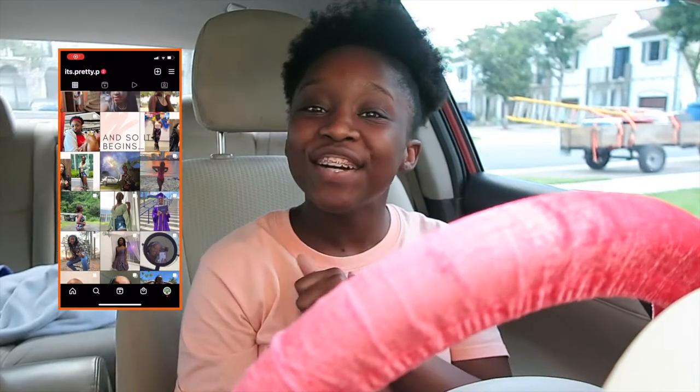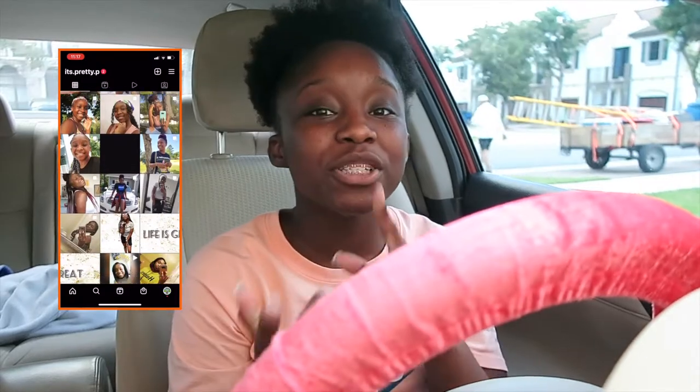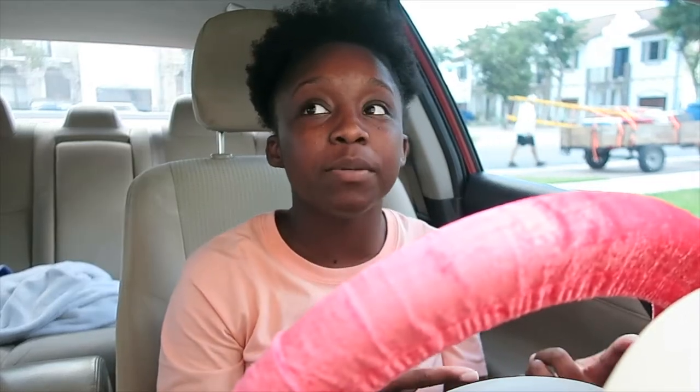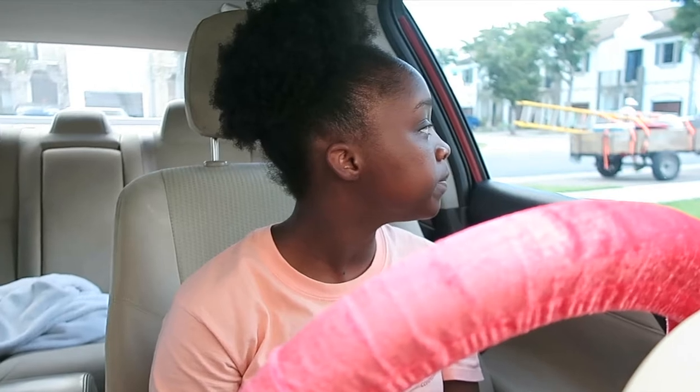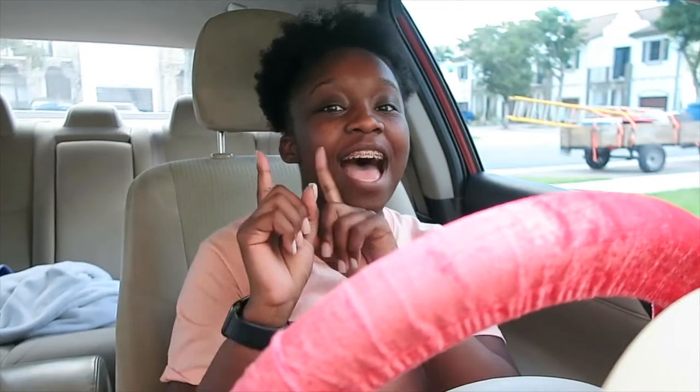Precious here and I am back with another video. If you are new to my channel, hi, hello, welcome, thank you for visiting and I hope you stay for more. And if you are a returning subscriber, what is good, what is poppin'? I'm so glad you decided to stay with me through my inconsistency and for that, I love you.